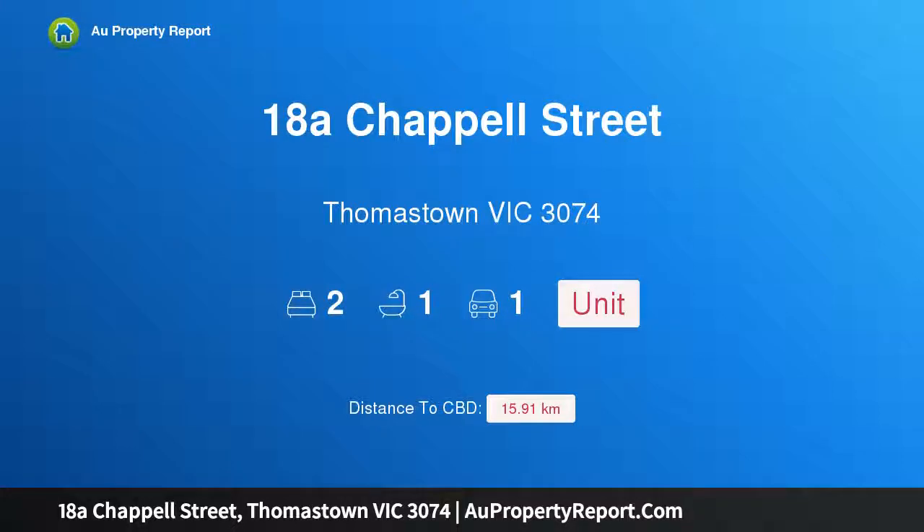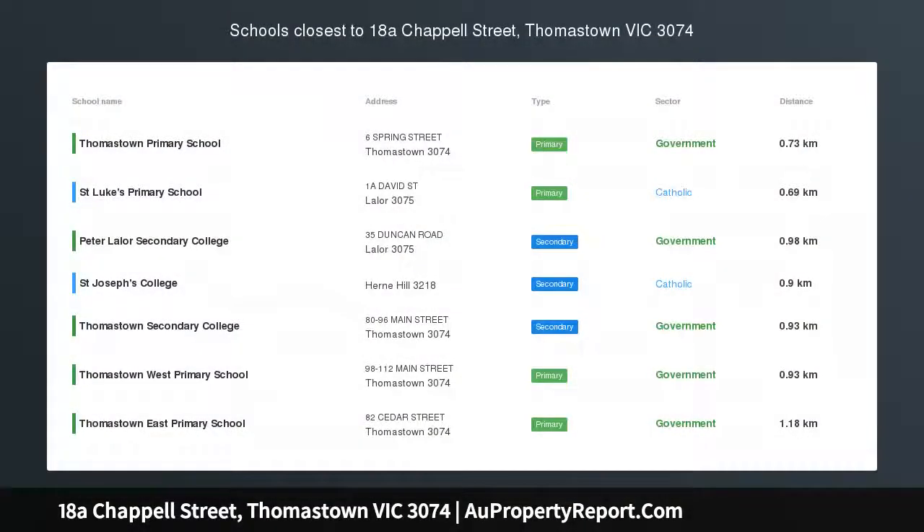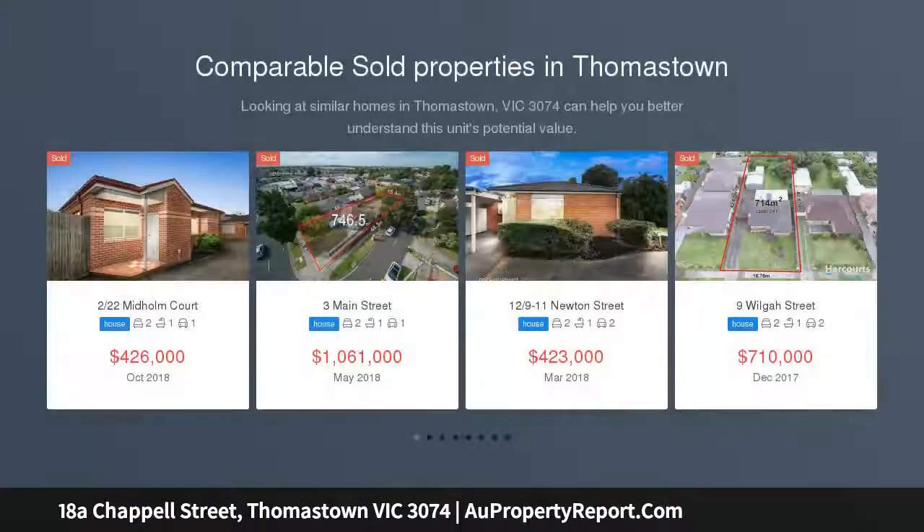Hi, I am glad to introduce property 18A Chapel Street, Thomastown, Victoria 3074. Positioned for privacy and proportions, this property suits investors and first-time buyers. This immediately inviting home is an exceptional entry-level opportunity in a handy pocket, just a short walk to Thomastown Station, local shopping strip, and parks.